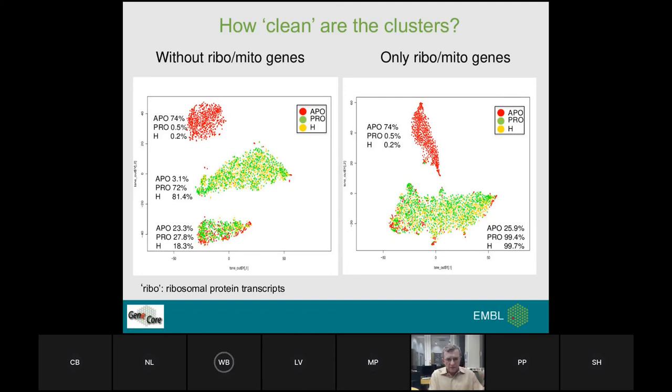Looking at how clean the clusters are using ribosomal protein and mitochondrial transcripts: when those are removed, apoptotic cells stand out, there is fairly good resolution for pro-apoptotic and healthy, and a third cloud appears on the left. However, when we consider only ribosomal protein transcripts and mitochondrial genes, one of the clusters completely disappears, and pro-apoptotic and healthy cells appear in one single cloud — demonstrating they cannot be separated.